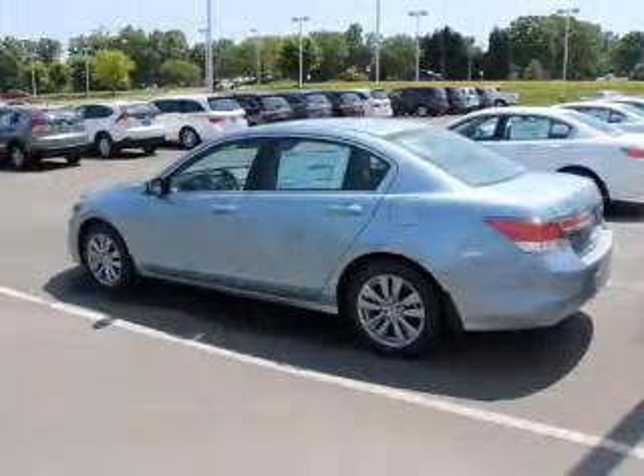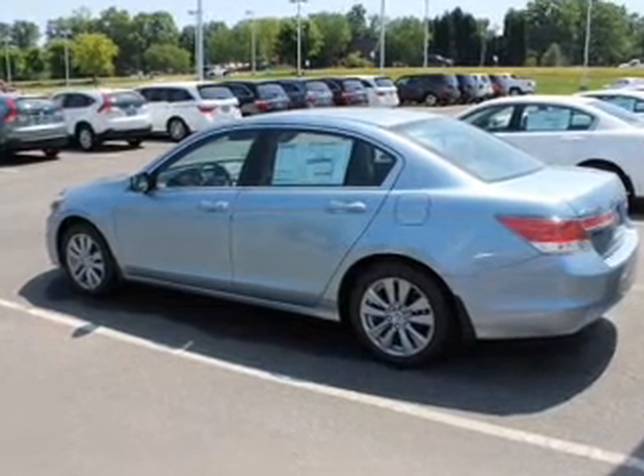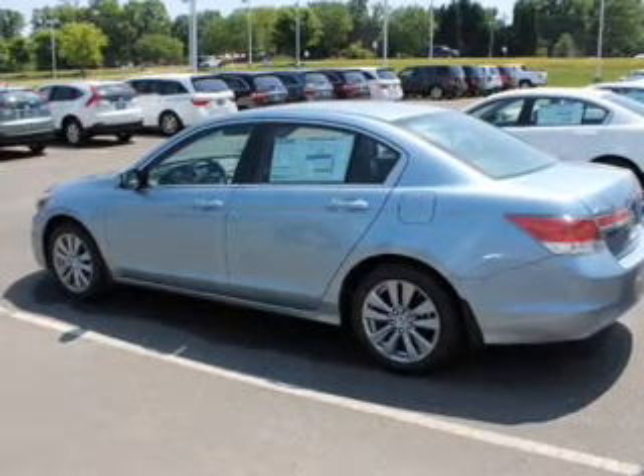Anti-lock brakes help you bring your vehicle to a safe stop. Let the sun shine in with a sunroof. Power and reliability are a great combination — this vehicle has both.